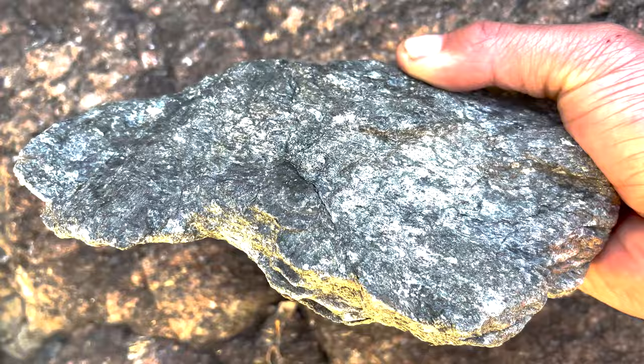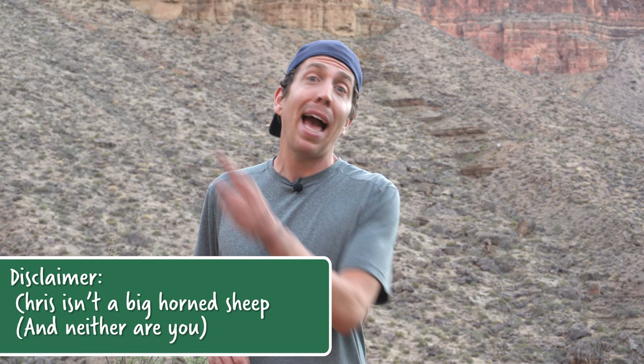Quick side note: we made this video over the course of a couple days because getting to the bottom of the Grand Canyon is no joke — it is a very challenging task. We do not recommend hiking to the Colorado River and back to the top in the same day. If you do hike into the canyon, remember going further down is always an option, but getting back to the top is mandatory. So know your limits, and if you have any questions, ask a park ranger. Okay, back to science.